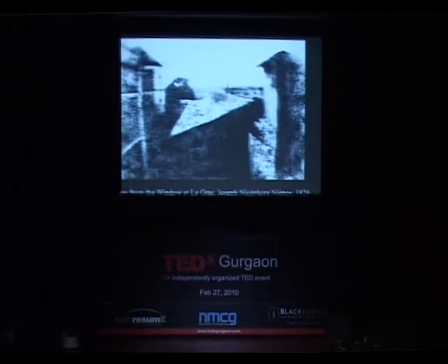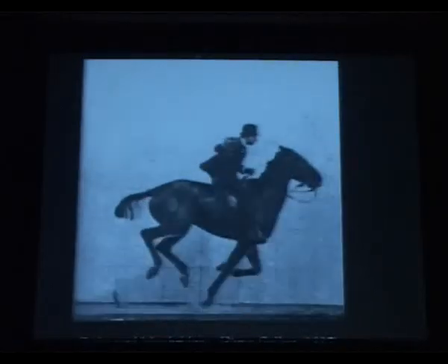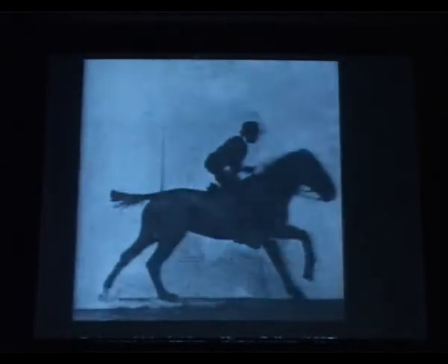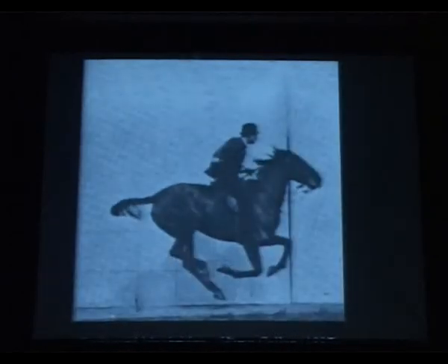But that didn't stop us. From there on we just didn't look back. We got still photographs and said we want movies — pictures that are actually going to give us moving pictures, motion pictures. This galloping horse came about in 1887, just a little after the first photograph.